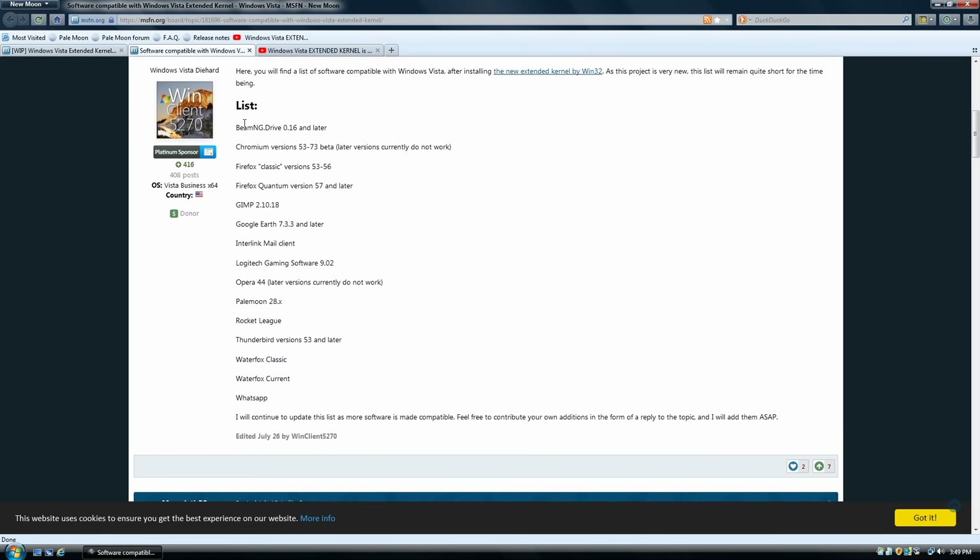Now, this list is really small, but this is only because this project has just started. It's really early in development and not in its final stages, so this is really just for testing only. But I really wanted to show the point that this is definitely possible and we can get a lot more software running in the future.